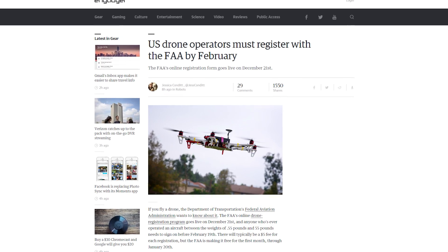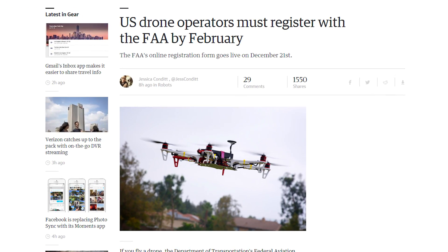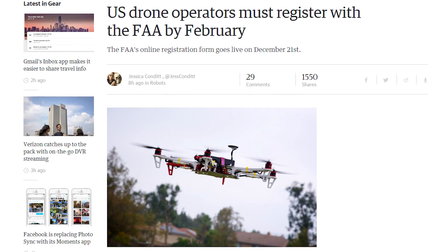The FAA has decreed that all drone owners in the U.S. must register their aircraft by February 19th or face fines. Registration goes live December 21st. Boo! Don't take our drones!